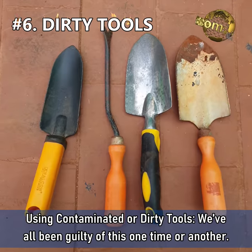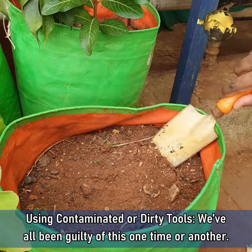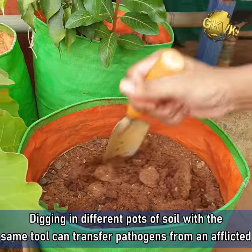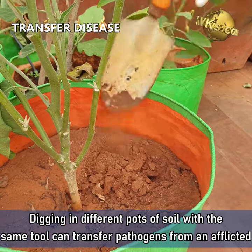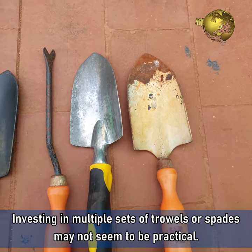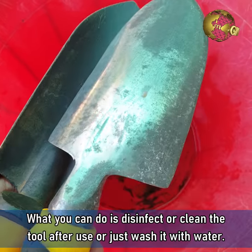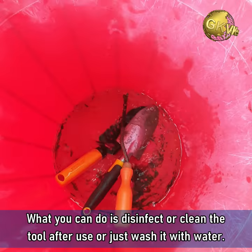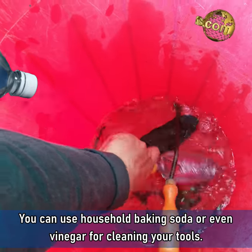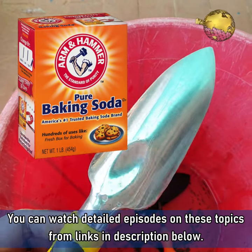Mistake 6: Using contaminated or dirty tools. We have all been guilty of this one time or another. Digging in different parts of soil with the same tool can transfer pathogens from an afflicted plant to a healthy one. Investing in multiple sets of trowels or spades may not seem practical, but you can disinfect or clean the tool after use, or just wash it with water. You can even use household baking soda or vinegar for cleaning your tools.